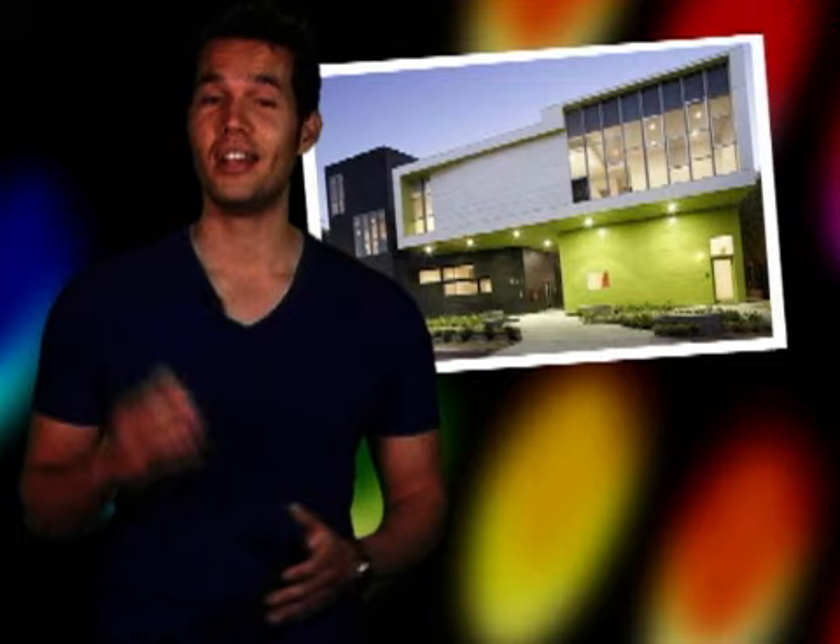Thank you for watching WeHopediaTV.com. I'm Neil Garcia and I'll see you in WeHo.